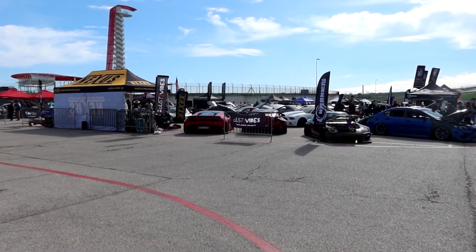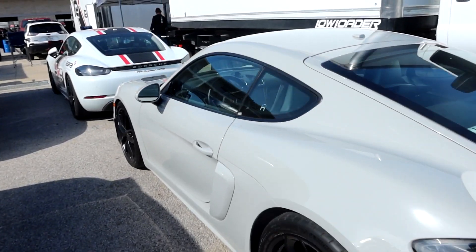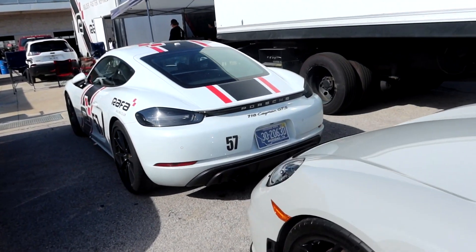Let's get to the car show. GT4. 718 GTS.